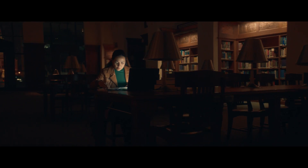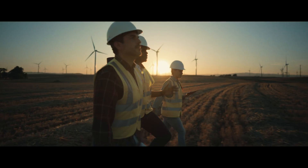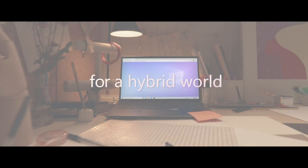The world of work has changed, so we're changing how you get Windows — streamed from the cloud to any device to unlock your business's full potential. Hybrid Windows for a hybrid world. Welcome to Windows 365.